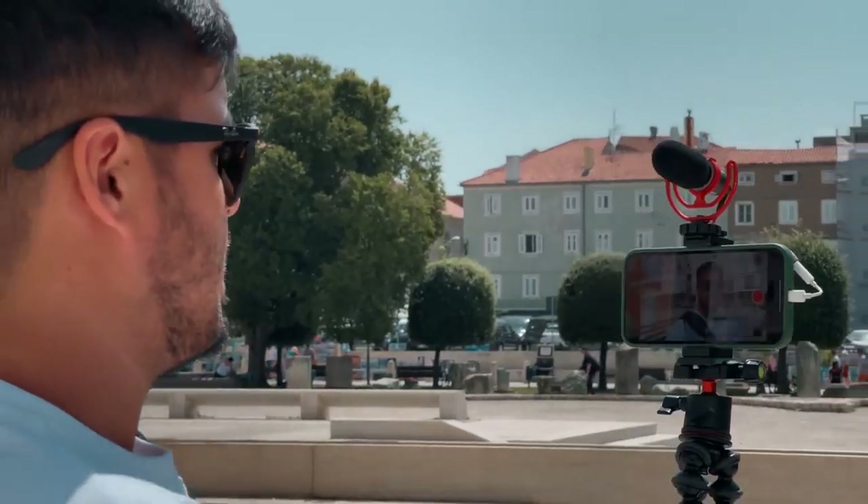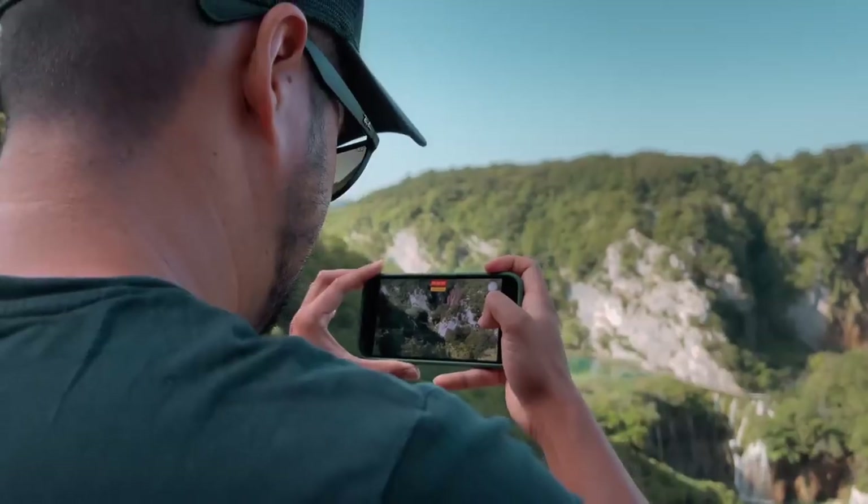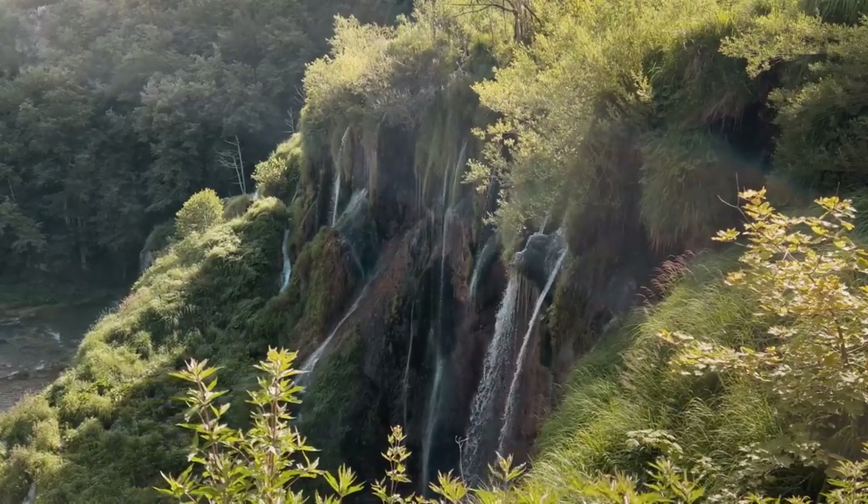While doing this travel vlog with you guys I thought about giving you some useful tips on how you can create your own cinematic vlog. If you know how to use your camera's full potential you can create some great looking results with it.